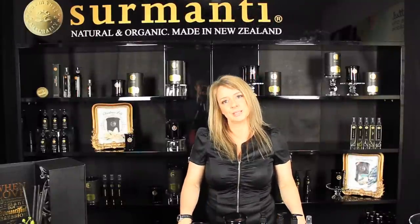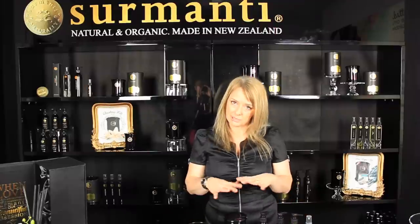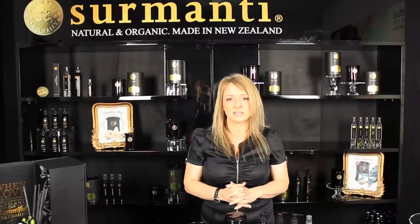Hi everybody, welcome to Cementia. My name is Maxim. I'm the founder and creator of Cementia. Today I want to talk to you about a range of products, which is the Relax Sleep Easy range, which is very, very close to my heart.